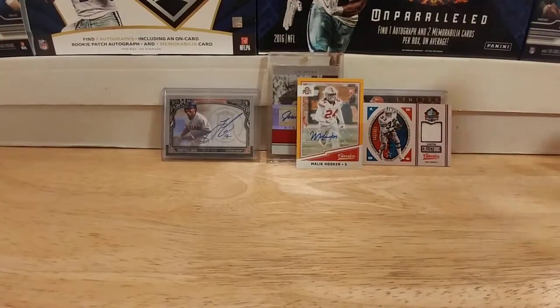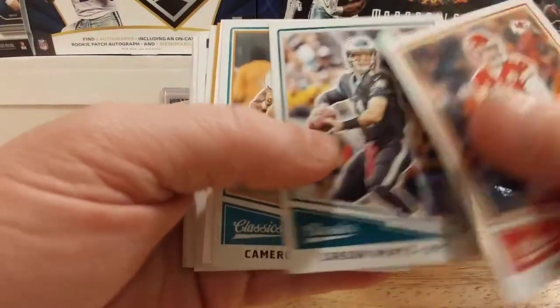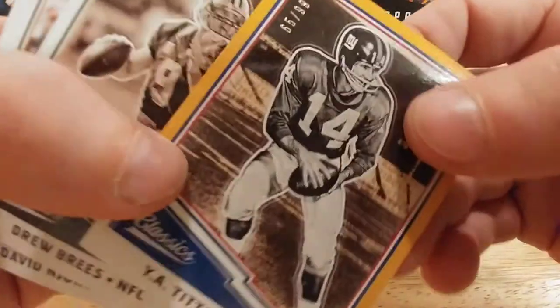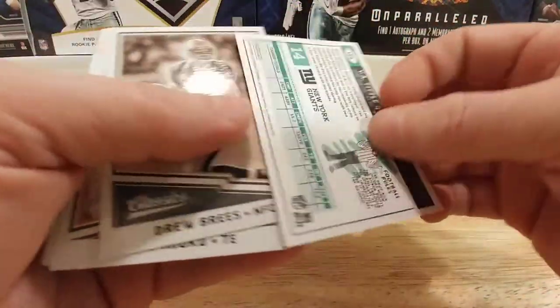We just have a few more packs left — I don't know why it feels like there are more than 14 packs in a box of this stuff. Alex Smith, Carson Wentz, very cool Cameron Wake. Y.A. Tittle, 65 out of 99 — that's pretty cool right there.